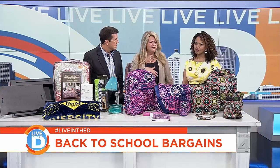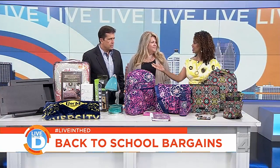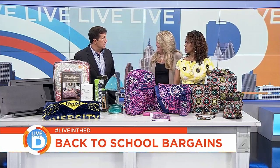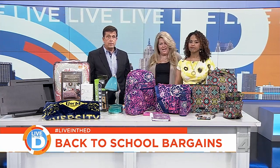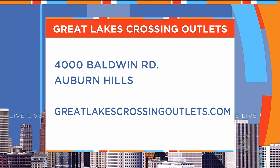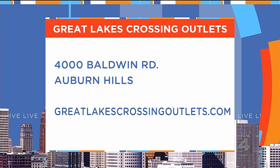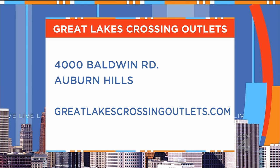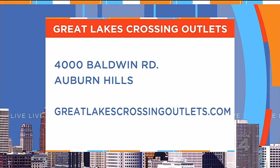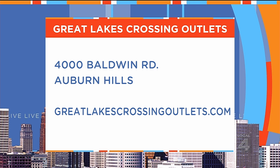Great Lakes Crossing Outlets has 185 stores for all your back to school shopping. Come out and spend the day — when it's 90 degrees outside, it's a little better inside. Great Lakes Crossing Outlets is located at 4000 Baldwin Road in Auburn Hills. To see all the stores, restaurants, and other attractions, check out greatlakescrossingoutlets.com.